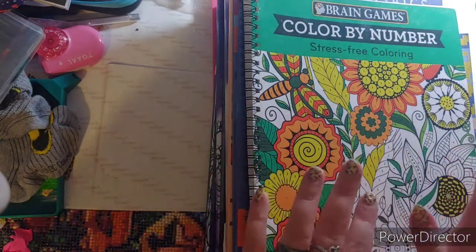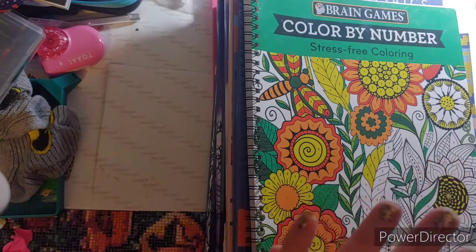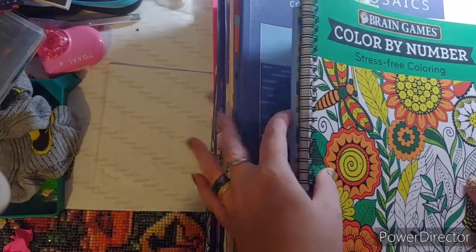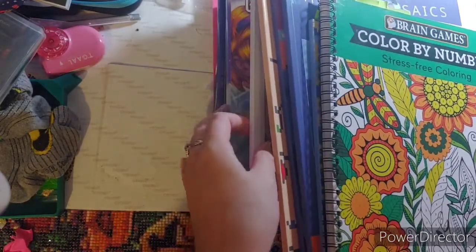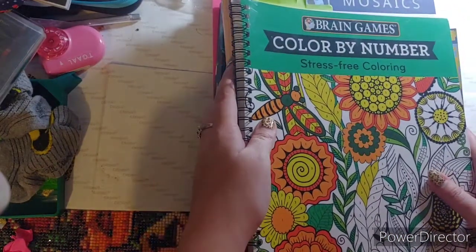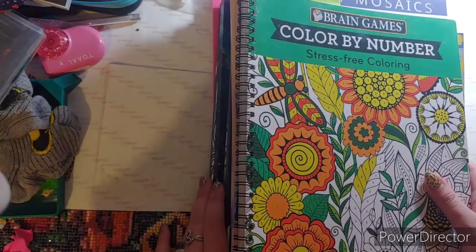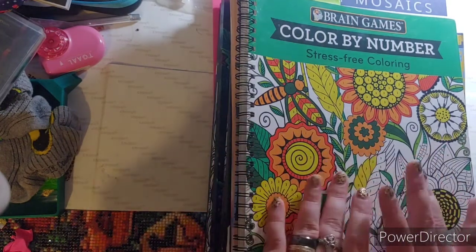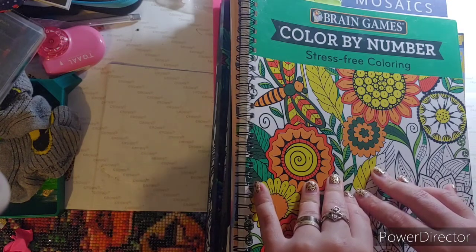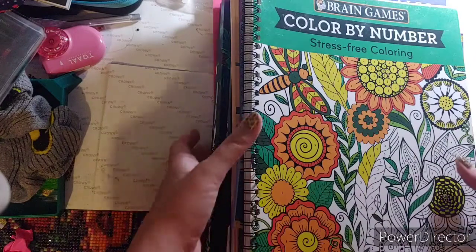Disclaimer before I start: my allergies are kicking my butt so you may hear me sniffle — just a fair warning. I did color in 12 books. I probably would have hit my 40 goal if I did not take a break Monday night — my allergies were just kicking my butt — and I got up at like 6 a.m. because the boyfriend called me. So let's just get right into it.